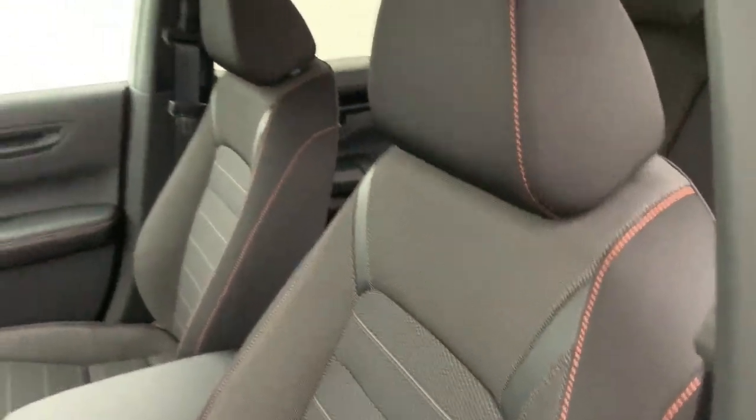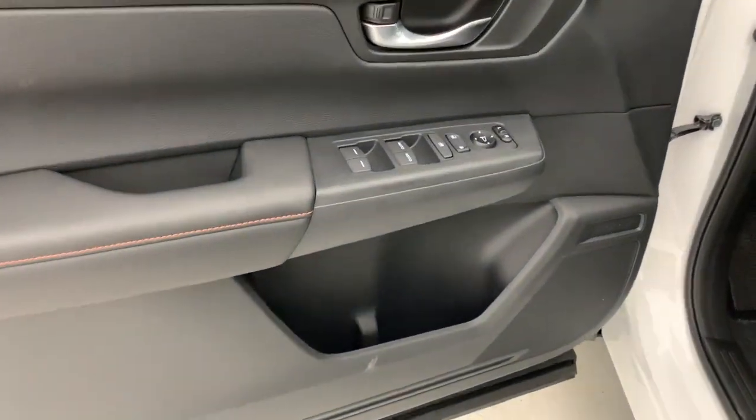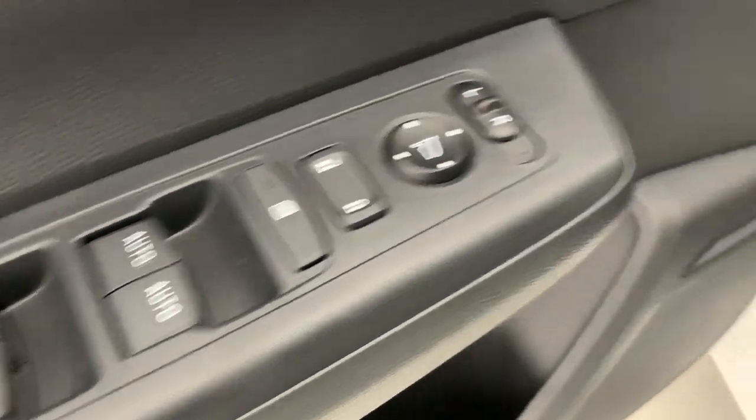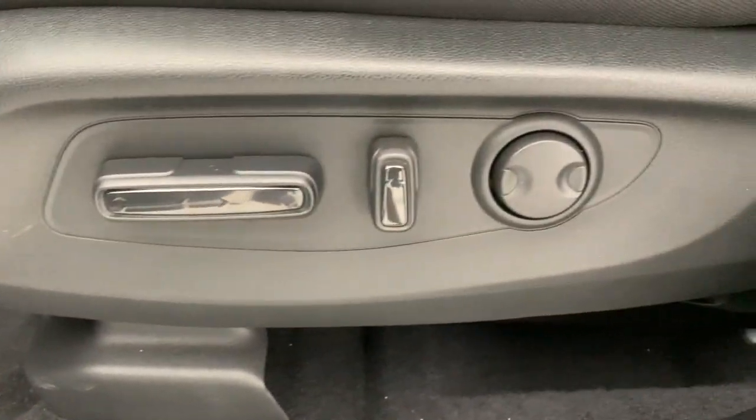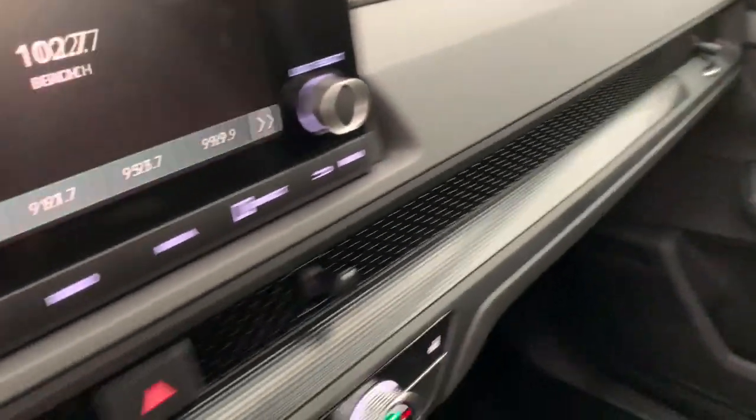These are just some of the great options this vehicle comes with: Apple CarPlay and/or Android Auto, keyless entry, sunroof/moonroof, adaptive cruise control, satellite radio, heated mirrors, power driver seat, dual zone AC, heated front seats, and aluminum wheels.